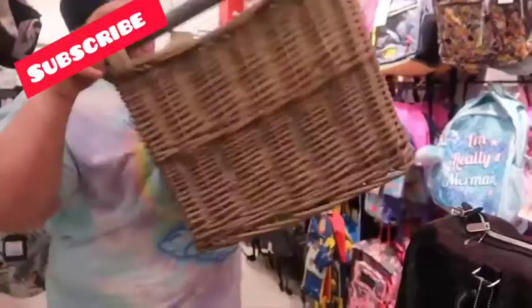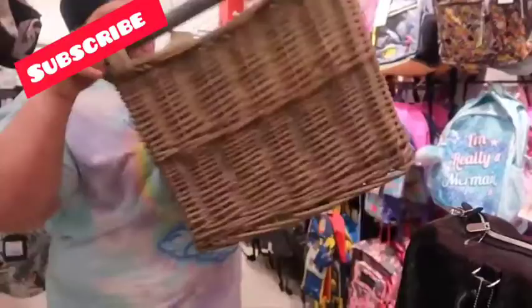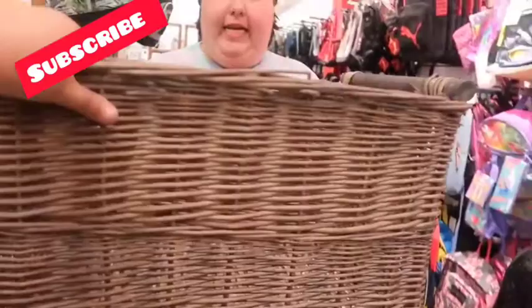We have a lot of candles so we need somewhere to put them. Becky chose this basket — it's nice, the cats are gonna love it. It's sturdy, yeah, like actual wood feeling.